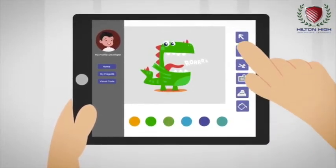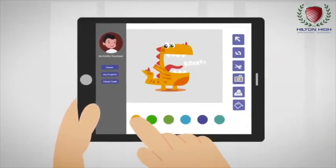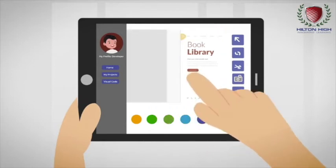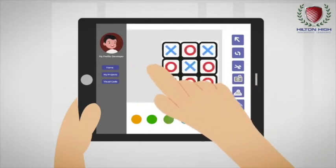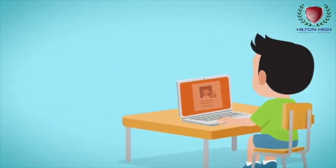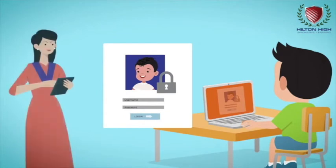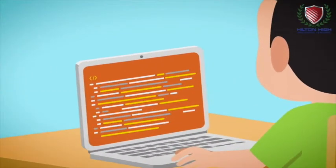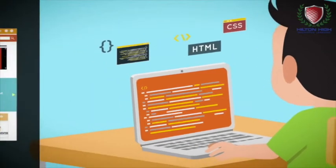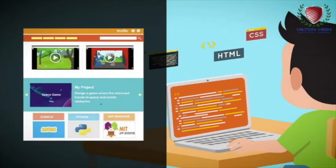Soon they will progress into activities and projects such as building a website that allows note-sharing among classmates, building a tic-tac-toe game, building a snake and ladder game, and more. They will use their developer login to follow the instructions given by their teacher and independently code, compile, and execute their programs.